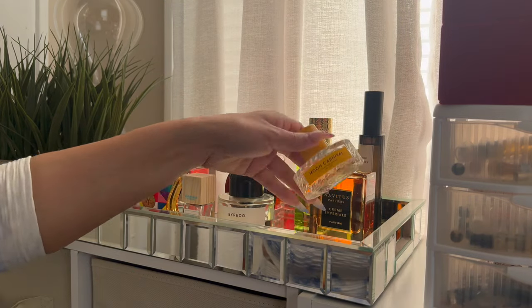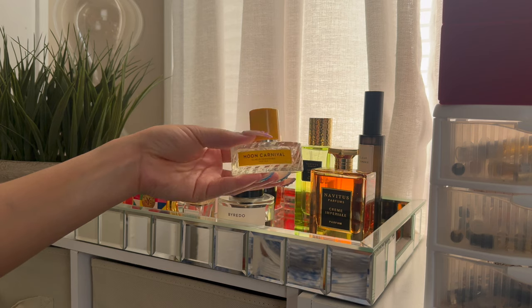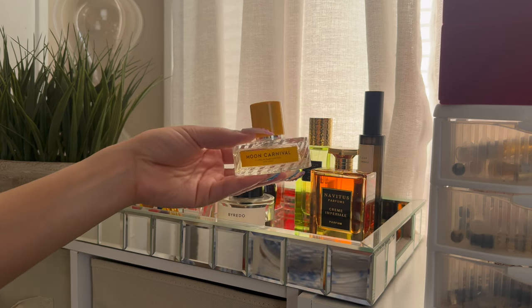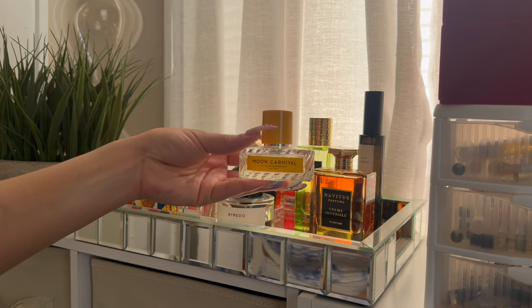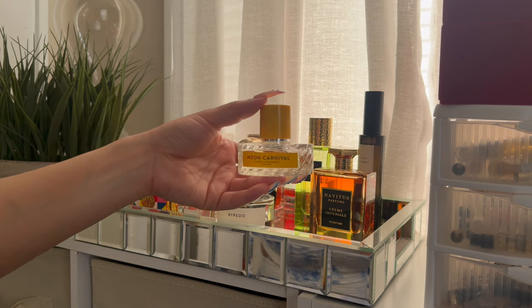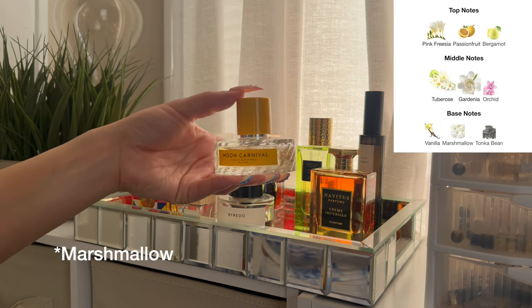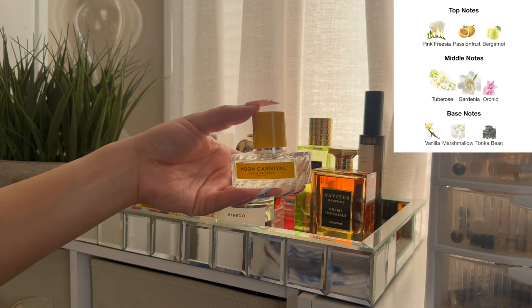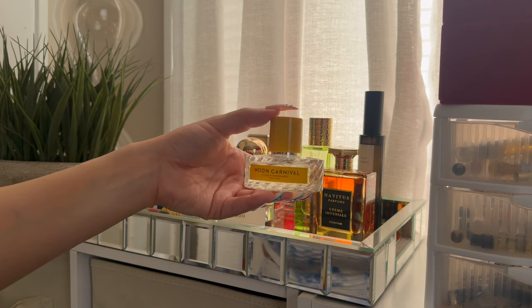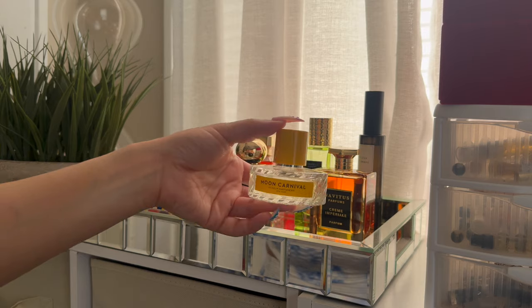The first one I've actually been wearing lately is Moon Carnival by Bilham Parfumery, and I have really been enjoying it. I don't know what it is about spring — I just be in my floral and fruity bag, that just gives me all the springtime vibes. This is a really nice floral fragrance. It doesn't smell like I thought it was going to — I thought it would be a little more sweet, a little more cotton candy, but the cotton candy gives it the perfect amount of sweetness. This is for my white floral lovers.